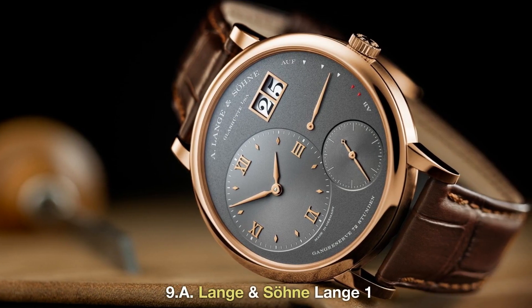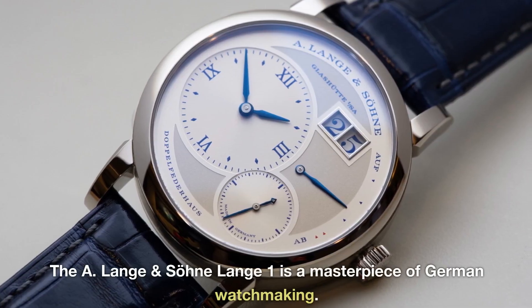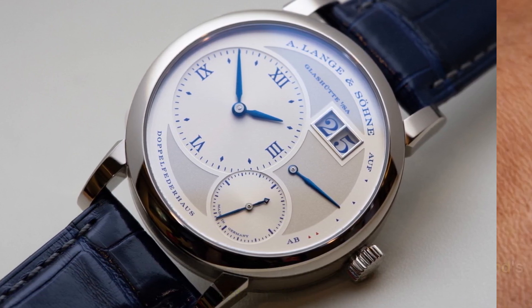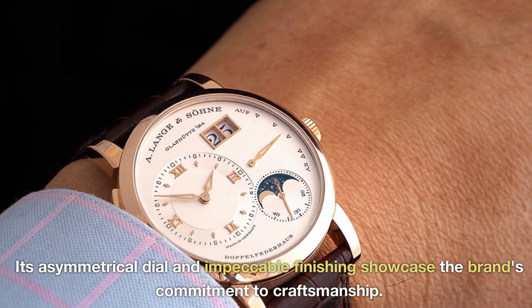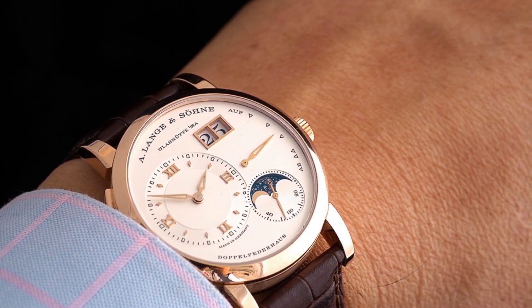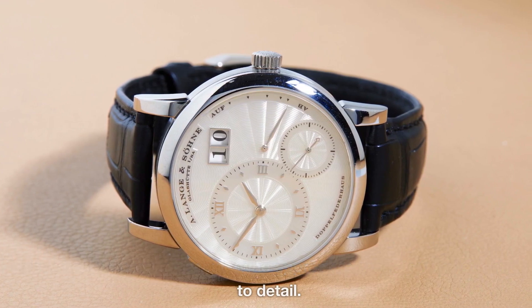9. A. Lange & Söhne Lange 1. The A. Lange and Söhne Lange 1 is a masterpiece of German watchmaking. Its asymmetrical dial and impeccable finishing showcase the brand's commitment to craftsmanship. This watch is for connoisseurs who appreciate precision and attention to detail.